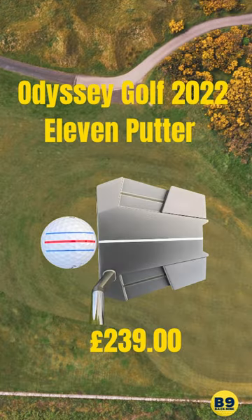Number 5, we have the 11 putter from Odyssey. This, in my eyes, is an absolute beaut. I love this neck, I love this look, and the single line is a great one for me. Just looks clean, cut, and a great option as a putter.